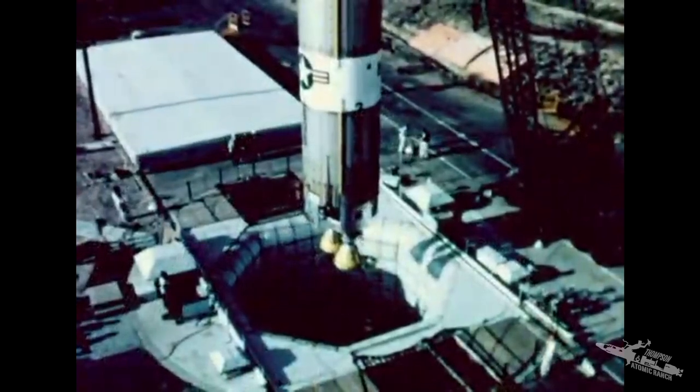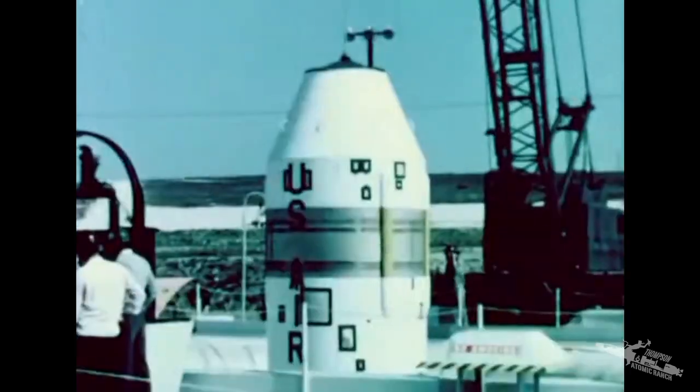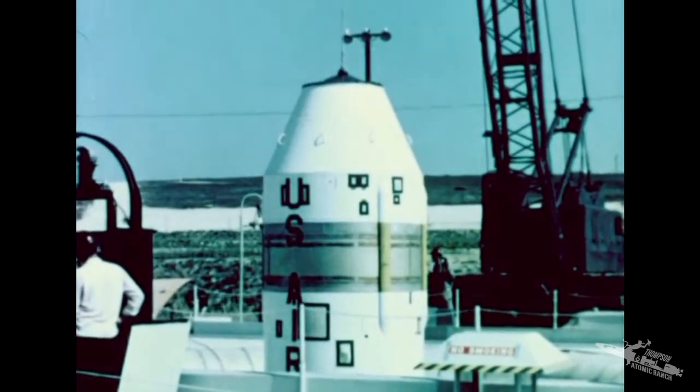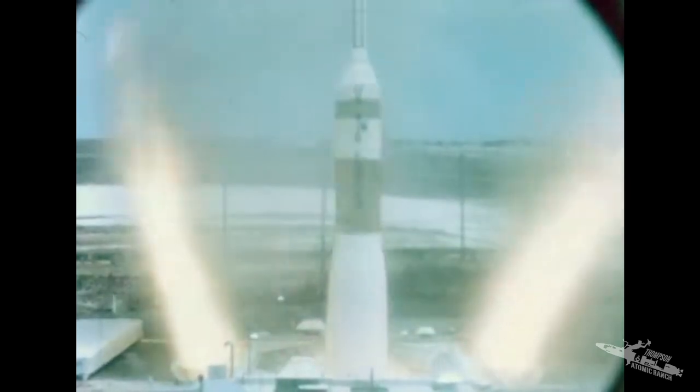At Vandenberg Air Force Base, prototype silo facilities are used to verify designs and develop procedures for missile squadrons still under construction. On May 3rd, 1961, this Titan facility at Vandenberg received its test by fire. This was the world's first free flight of an ICBM from a protective in-silo environment.